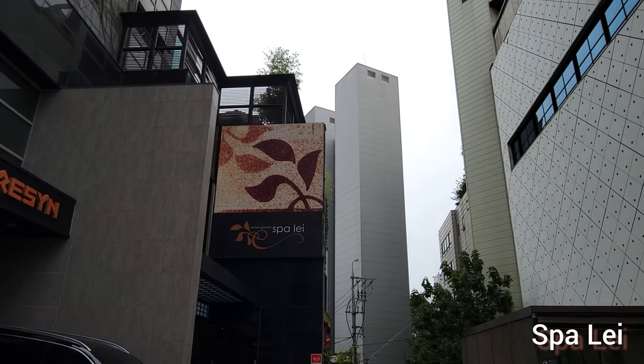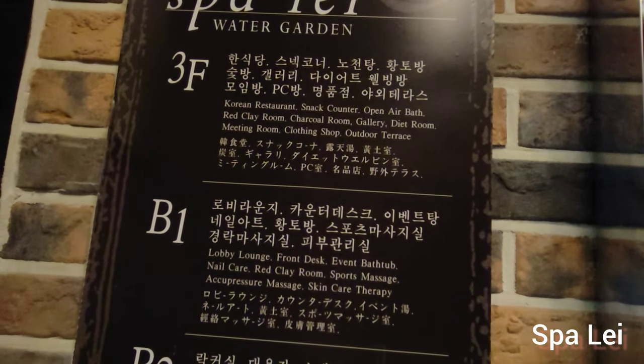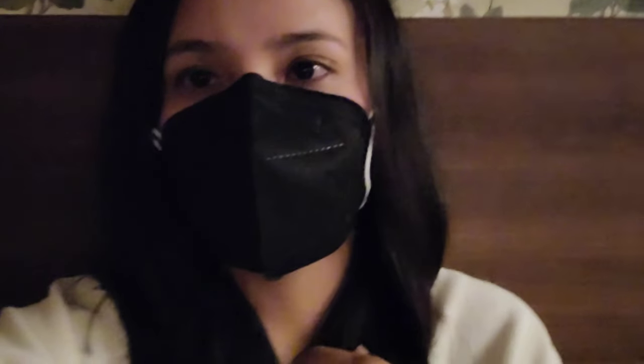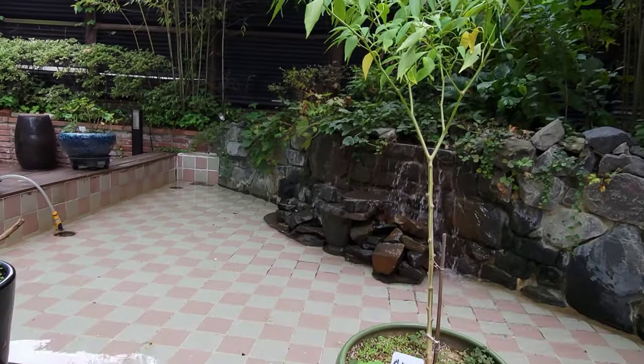We finished pretty early in the afternoon, so I thought it would be a good opportunity to go to a traditional Korean spa. This spot is for women only and has three floors. I got a body scrub and massage, and afterwards spent time relaxing in its many saunas of different temperatures. I spent the most time on the rooftop enjoying fresh air.